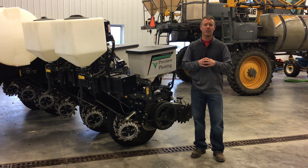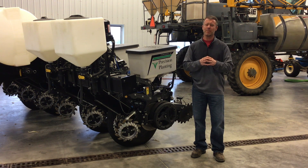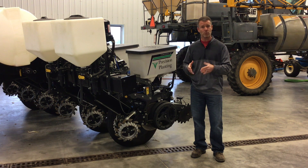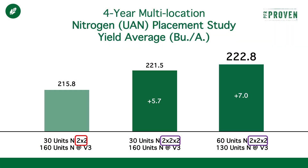One thing we've seen throughout our research and throughout PFR is we continuously see an advantage to supplying that first pass of nitrogen with the plant. Now that may not be convenient for many of you. However, we've found through our research the most efficient way of supplying the early season nitrogen is when we supply that in a two by two, or in our case, conceal on both sides of the row. And that was demonstrated in our starter fertilizer study this past year.